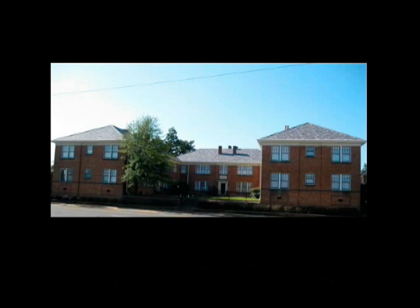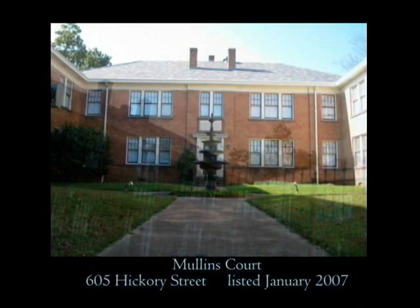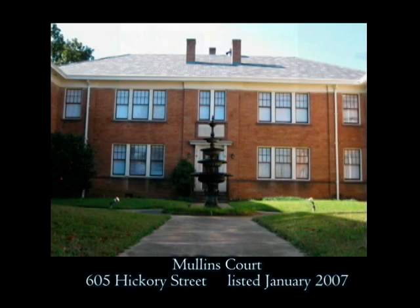Just across the street is a multi-family residential building, the recently renovated Mullin Quartz Apartment Building. A 1928 colonial revival, this brick building is located at 605 Hickory Street. Designed by Witt, Siebert and Halsey, it includes a fountain and symmetrical design that are pleasing components of this structure.